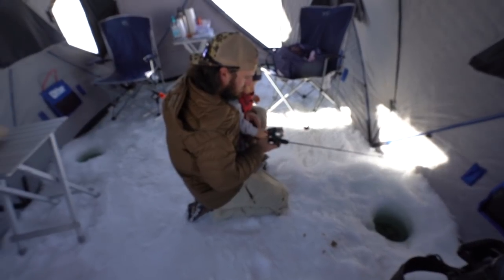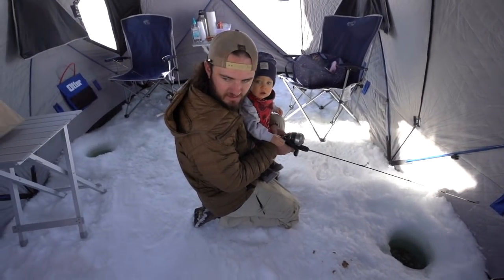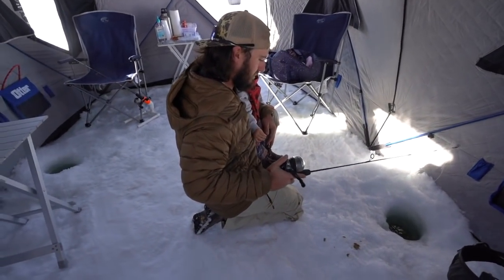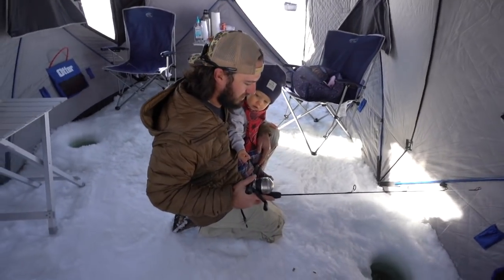All right, guys, we moved into the hut. There's Millie — it's a little bit warmer in here so we're going to keep fishing and try to catch a few more. The ice is like 15 inches right now, so it's super super thick.